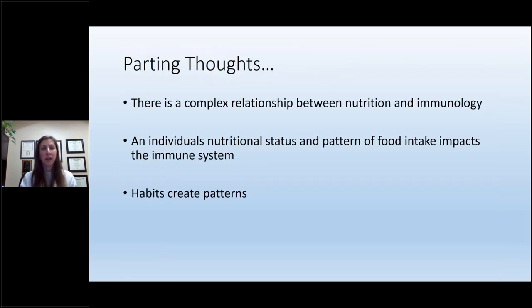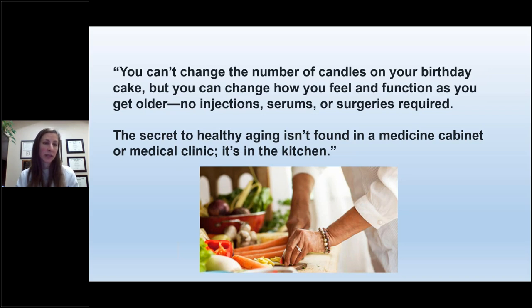A few parting thoughts. We've reviewed the complex relationship between nutrition and immunology, and that our nutritional status and patterns of food intake can affect our immune system. While changing our diet may be difficult, when we start to build habits, habits create patterns that are easier to follow over time. I found this quote: 'You can't change the number of candles on your birthday cake, but you can change how you feel and function as you get older. No injections, serums, or surgeries required. The secret to healthy aging isn't found in a medicine cabinet or a medical clinic — it's in the kitchen.'